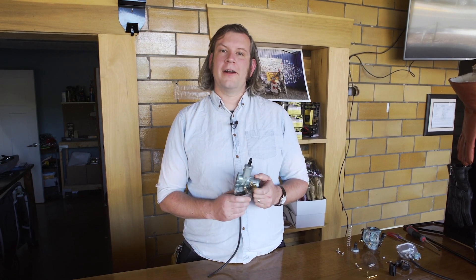Hello, this is Richard with Janus Motorcycles, back for another one of our parts talks. Today we're going to talk about our carburetor.